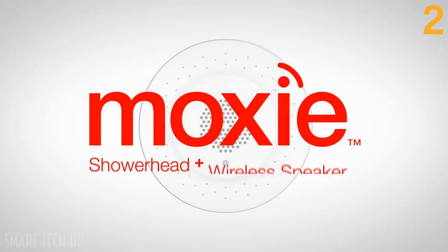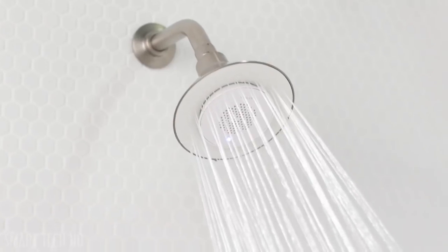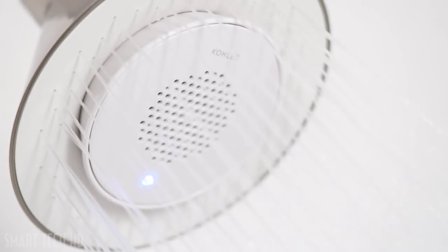We take our music everywhere, and we are bringing that into your shower like never before. Moxie is a whole new kind of showering experience. It combines the full, enveloping spray you've come to expect from a Kohler shower head with the clean and clear sound of a high-quality wireless speaker.